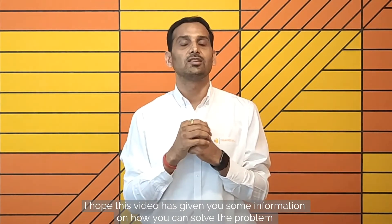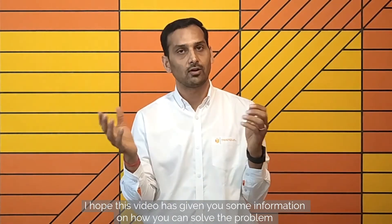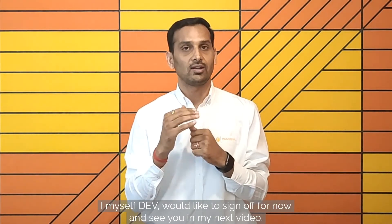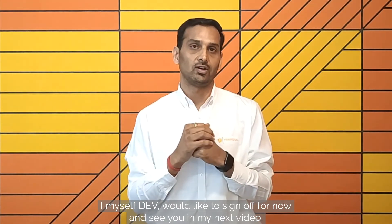I hope this video has given you some information on how you can solve the problem. Do like and share the video. I myself Dev would like to sign off for now and see you in my next video. Thank you.